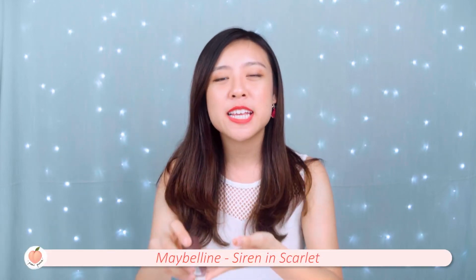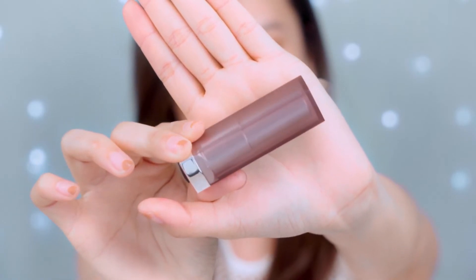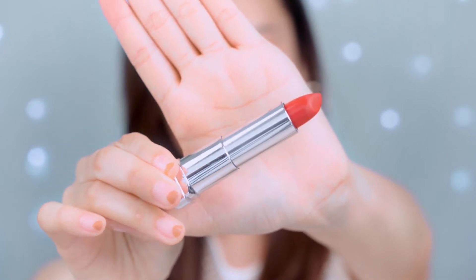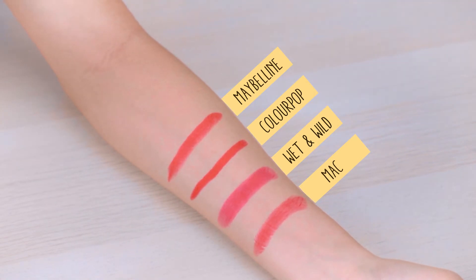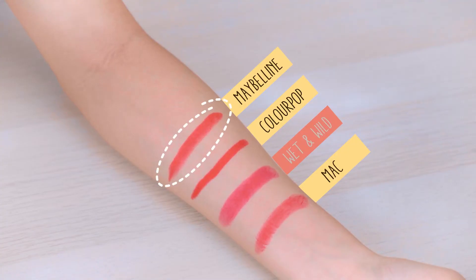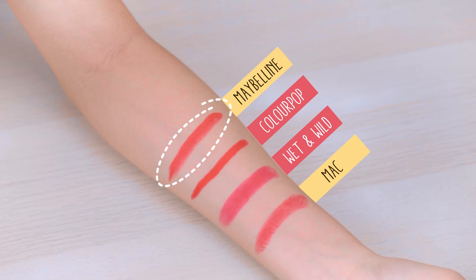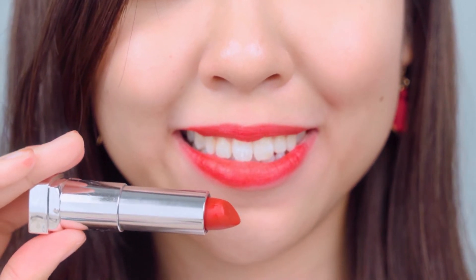Our final dupe for today is the Maybelline Color Sensational in the shade Scarlet. This lipstick has a pretty normal, basic drugstore-style packaging. The swatch on the hand looks very similar to the Colourpop lipstick but feels less creamy and slightly less pigmented. As for the lips, this is the most wearable red shade among all the dupes — somewhere between the Wet & Wild and Colourpop shade, not too bright but still a very rich red. Best of all, this lipstick feels super moisturising and is very easy to apply. This is my personal favourite dupe and the price is super affordable at only around RM17.